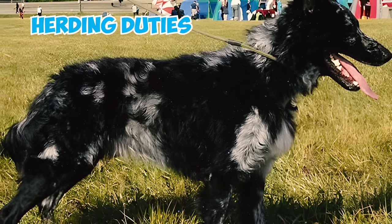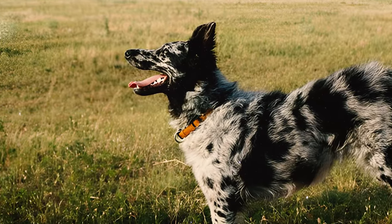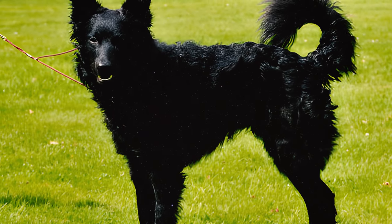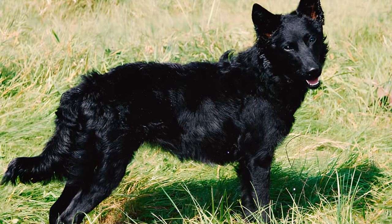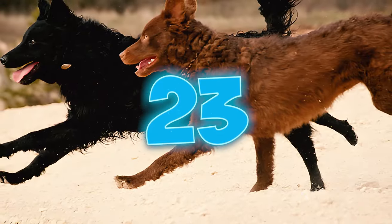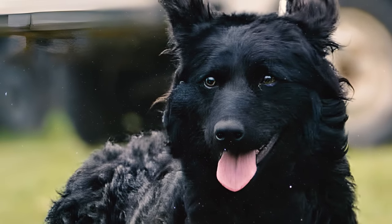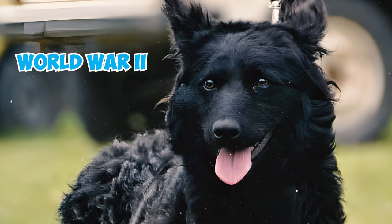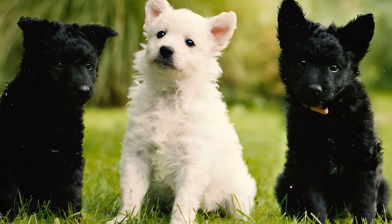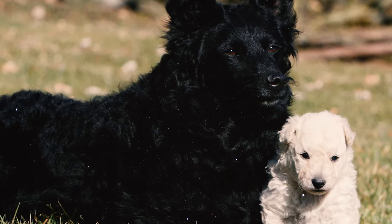Number twenty-two: originally developed for herding duties, Mudis established their reputation in the 1940s as active herders on Hungarian farms, preserving the qualities and skills passed down from their ancestors. Number twenty-three: following their acknowledgement as a distinct breed, a tragic chapter unfolded for many of these dogs during the Second World War, leading them to the brink of extinction. Despite the adversity, the Mudi managed to endure and still today they thrive, particularly in their native Hungary.